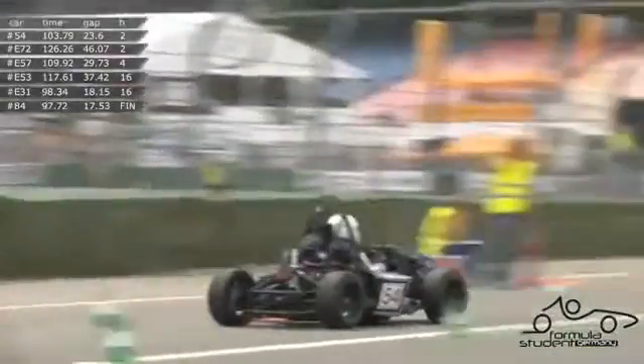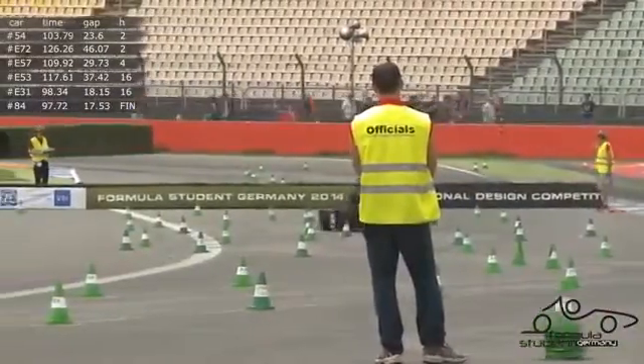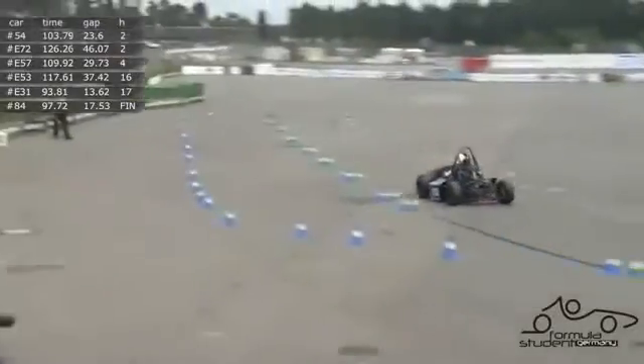E53 coming towards us here. Still a few issues being called quite quickly by car number E31 in Ilmenau, so they'll be getting E53 there. Kiel will be getting the blue flag at the next opportunity.